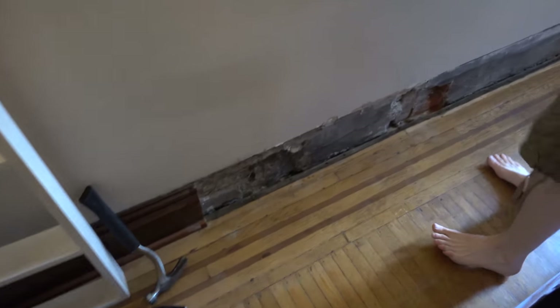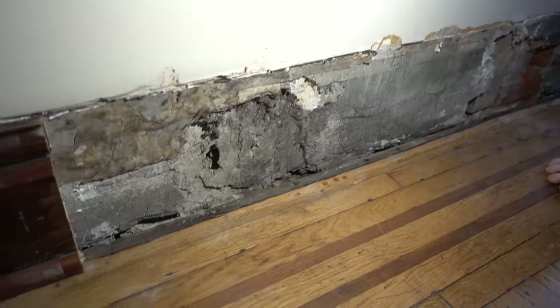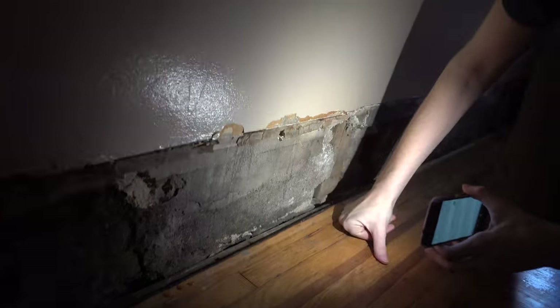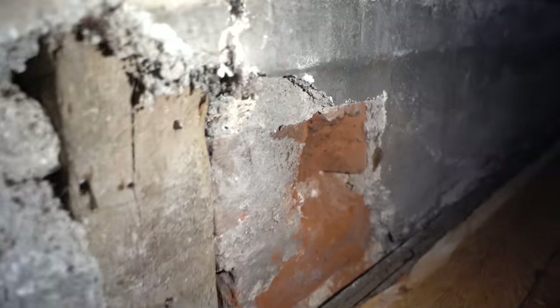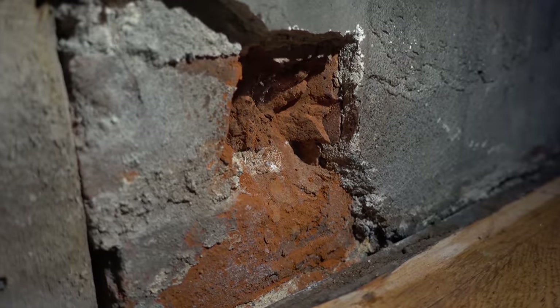Now that the trim is removed, you can see the really old wallpaper. There's all the plaster, and then brick behind that, and some weird one-by-two — actually it might be a lot thicker, maybe the same thickness as the floor joists. It doesn't sound very thick. This chunk here is where the outlet was — they drilled into the brick, which is a beautiful color.